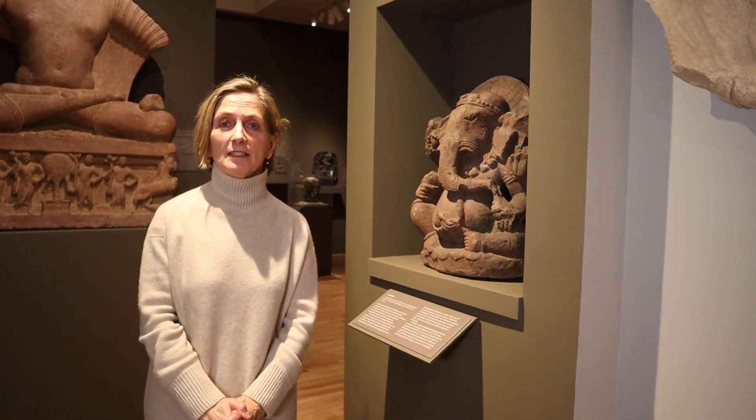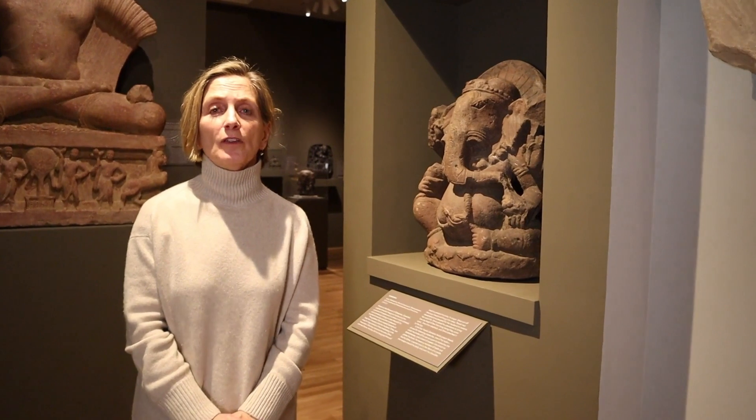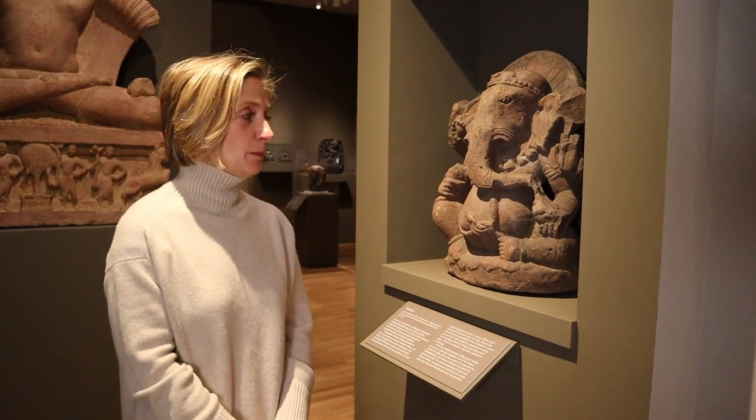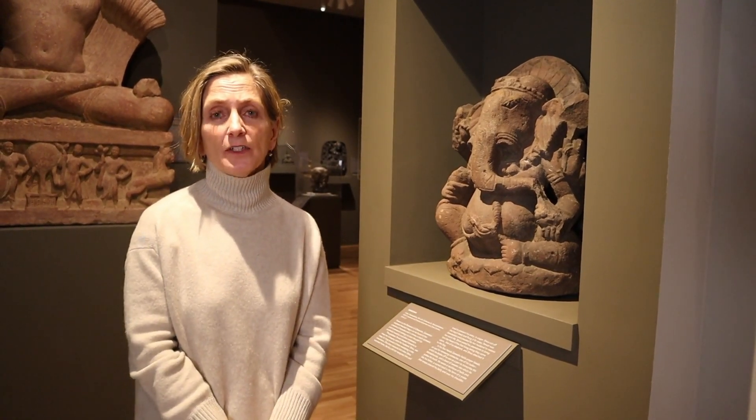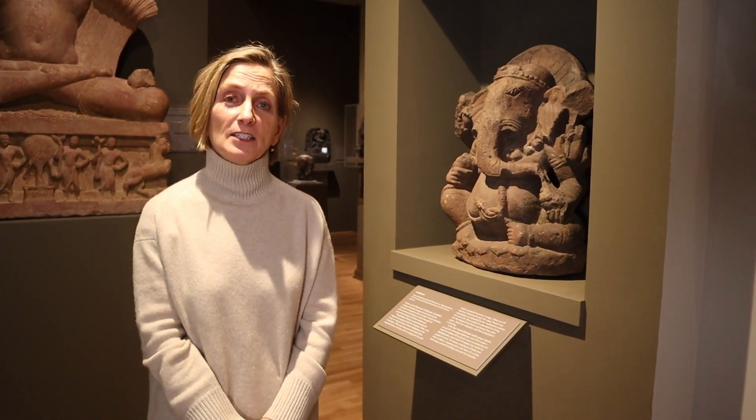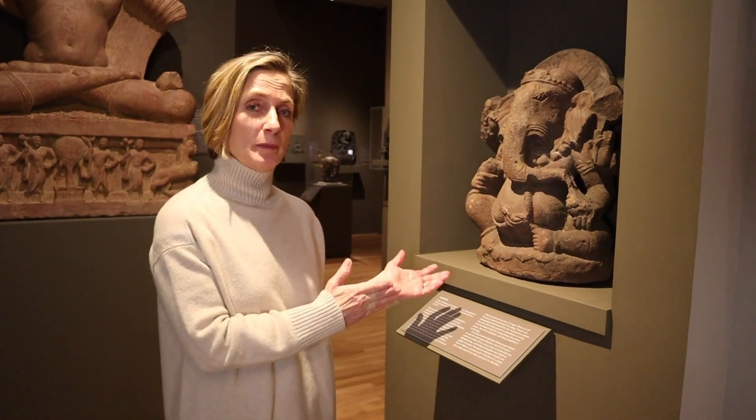As you enter the gallery, you're greeted by the Hindu deity, the elephant-headed Ganesh, the lord of new beginnings and the remover of obstacles. It was important that we put Ganesh at the entrance to the galleries because this is the way it would be in a Hindu temple. Whether you're entering a Shiva temple or a Vishnu temple, you're likely to find Ganesh at the very beginning.